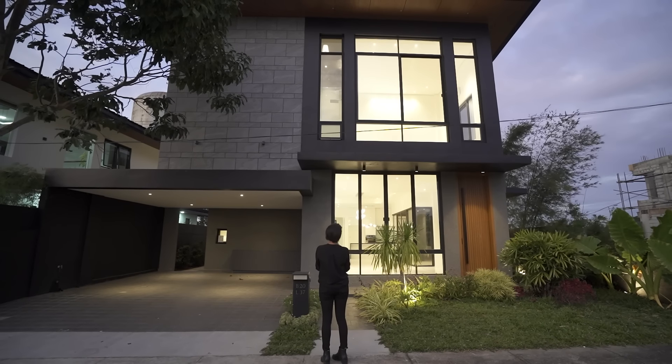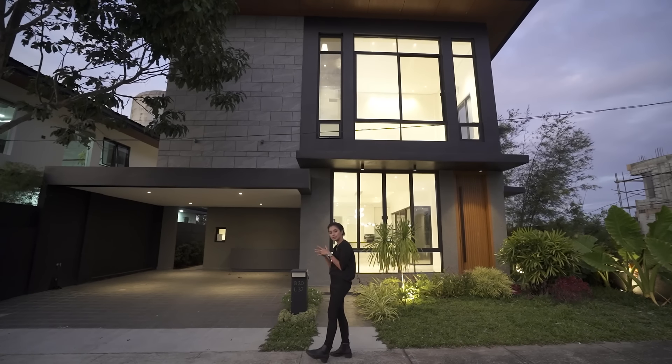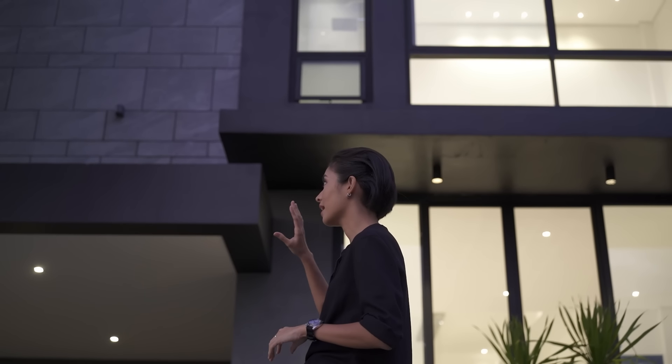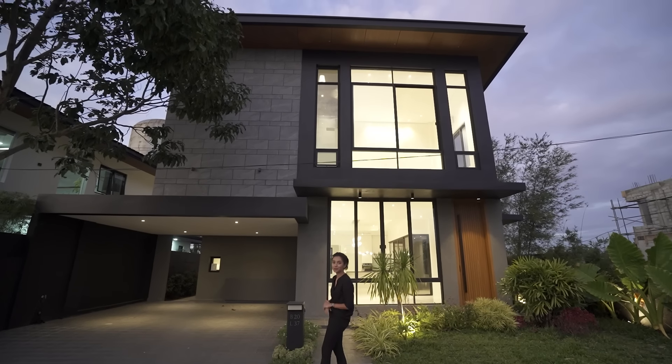This is a grey modern house and lot for sale here in Vinaren Valley. It's got four bedrooms, four toilet and baths, and a two-vehicle carport. It has a very handsome facade and a very light and airy interior. Make sure you stick around till the end of the video.